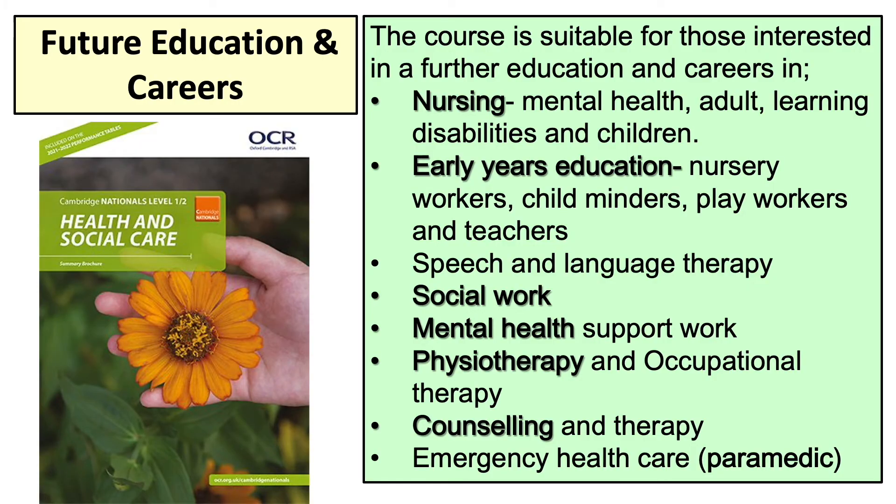That could include things like working for the NHS, becoming a nurse, working with mental health and becoming a counsellor, becoming a paramedic, or maybe you're interested in working with children or moving into education. This qualification is really good at letting you learn about all these different industries and sectors and really opening your eyes about what potential job opportunities are out there. Hope you found this informative — thank you very much.